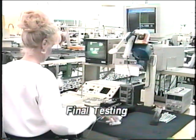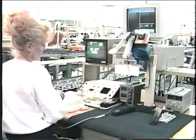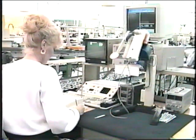Each phone is assembled and tuned. Every phone goes through a computer-assisted battery of tests and final inspection. The final product is cleaned, wrapped, and boxed with appropriate accessories for shipping. The automated shipping facility completes the process.